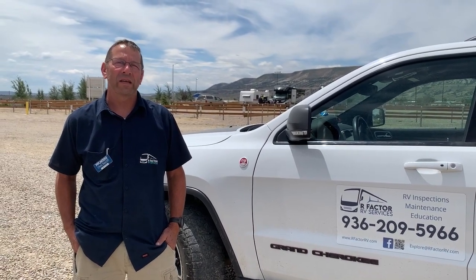Hi, I'm Chris with R-Factor RV Services. I'm here at Rock Springs, Wyoming at the 2021 Escapade, which is a huge gathering of hundreds of RVs, and they have been keeping me busy.